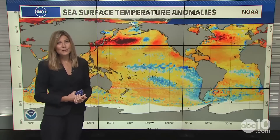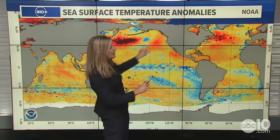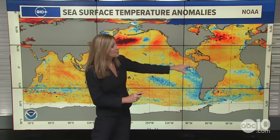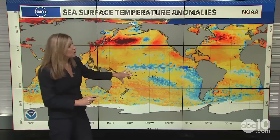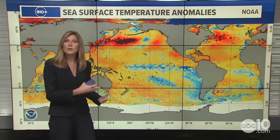Here's a look at the sea surface temperature anomalies right now. It can be a little hard to get your bearings on a flat map, but here's the United States, Central America, and South America. We're looking right in this region here, and you can see a lot of blue indicating cooler than average — it just hasn't met that threshold of 0.5 degrees Celsius cooler than average yet.